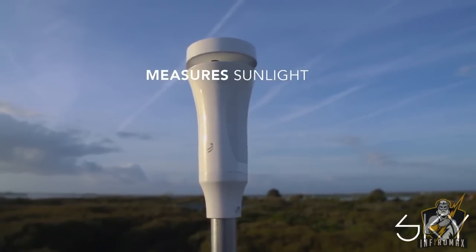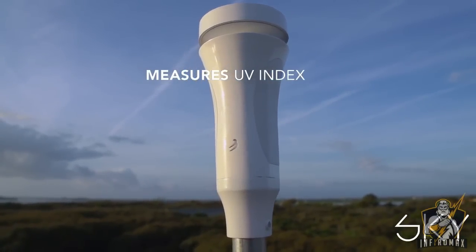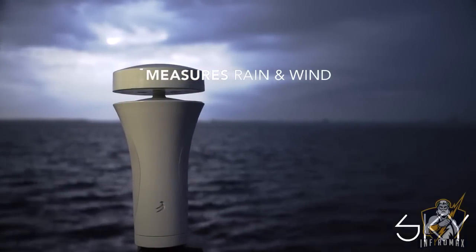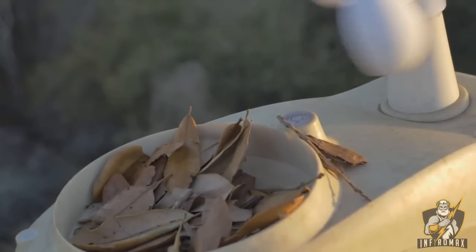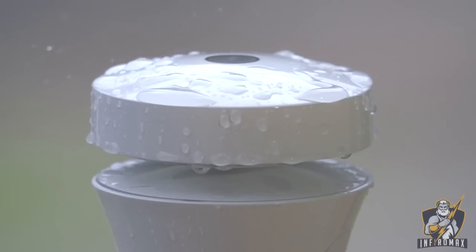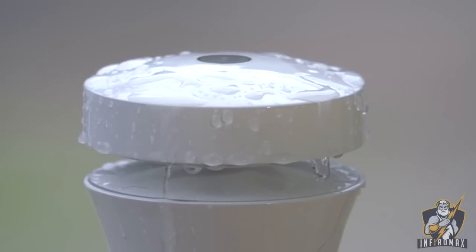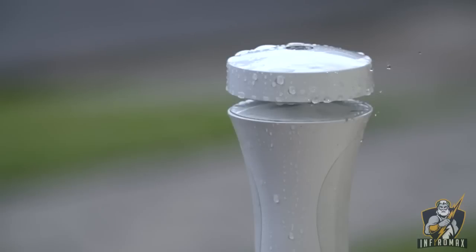Sky measures sunlight, solar radiation including UV index. It also does two really cool things: it measures rain and wind with no moving parts. Unlike old school tipping buckets that can break or fill with things other than rain, Sky senses each individual raindrop using an innovative haptic rain sensor. It can alert you the instant it starts to rain, tell you how hard it's raining, and how much it rained yesterday or last week.